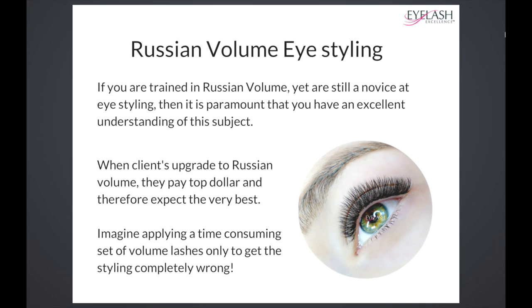They get the eye styling completely wrong, and you've got a client who's paid top dollar for a set of eyelash extensions but the shaping is completely wrong — and therefore she's going to leave unhappy. This is another reason why it's absolutely paramount that you have a really good understanding of this early on in your career.